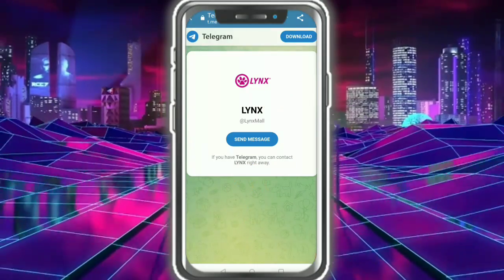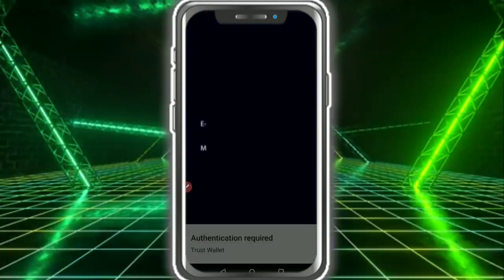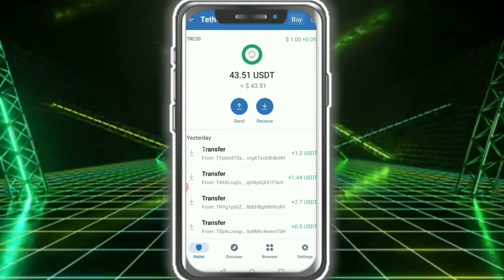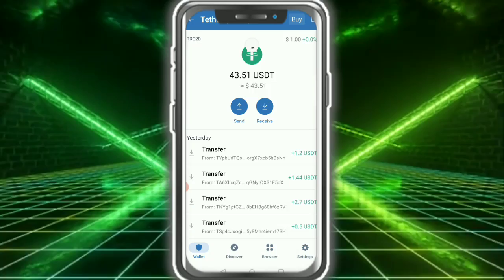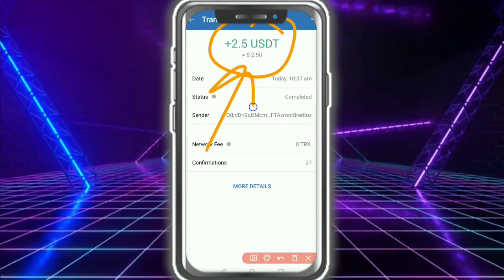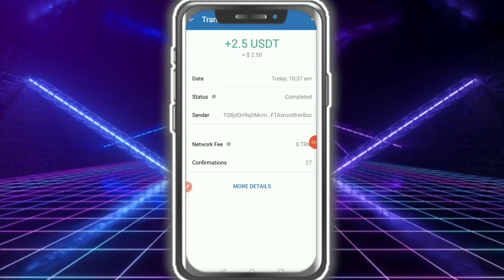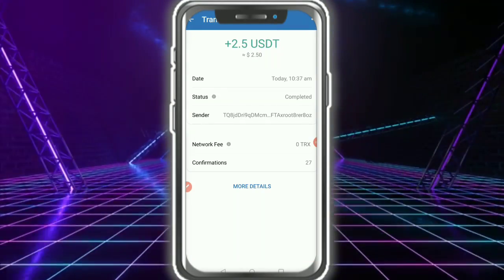Here you can see Linux Mall. I refresh the page and today's earnings show 2.50 USDT instantly in my wallet. It is an amazing company providing instant profit. Please like the video, subscribe to the channel, and thanks for watching.